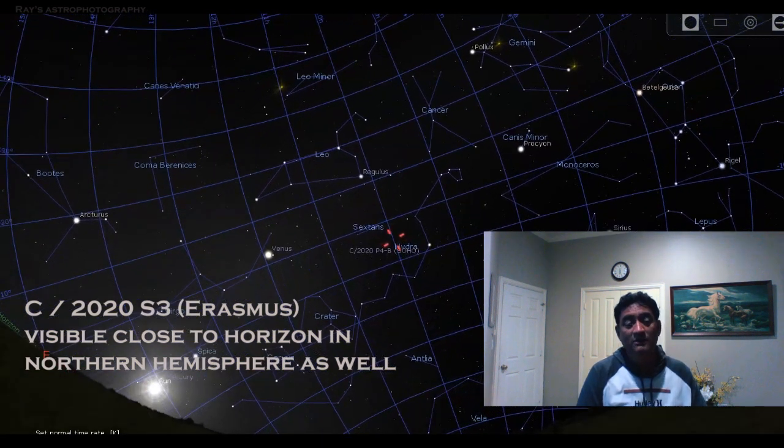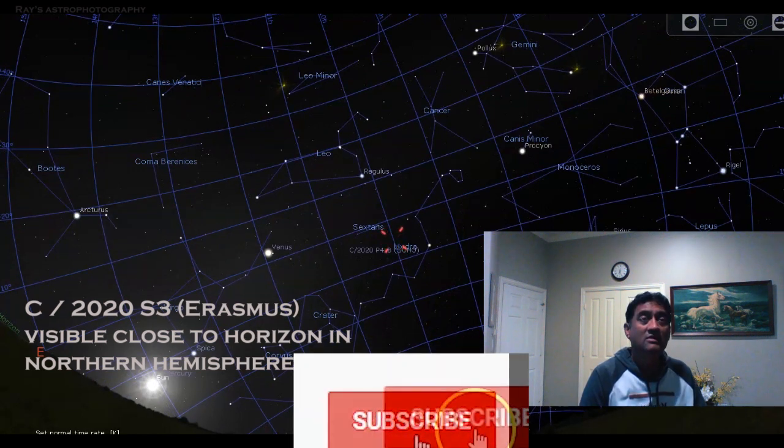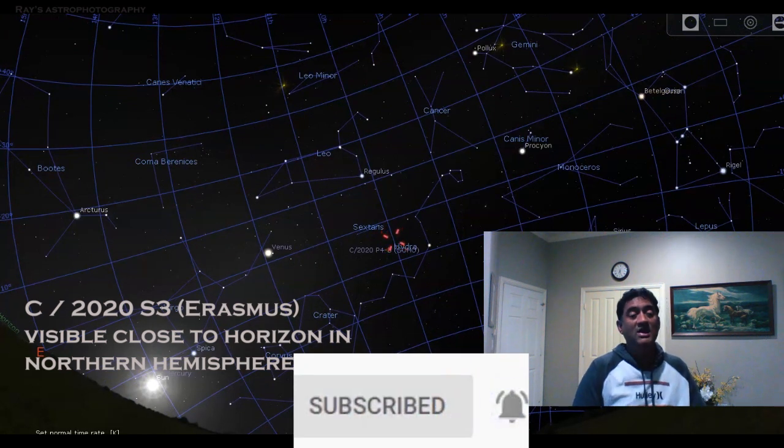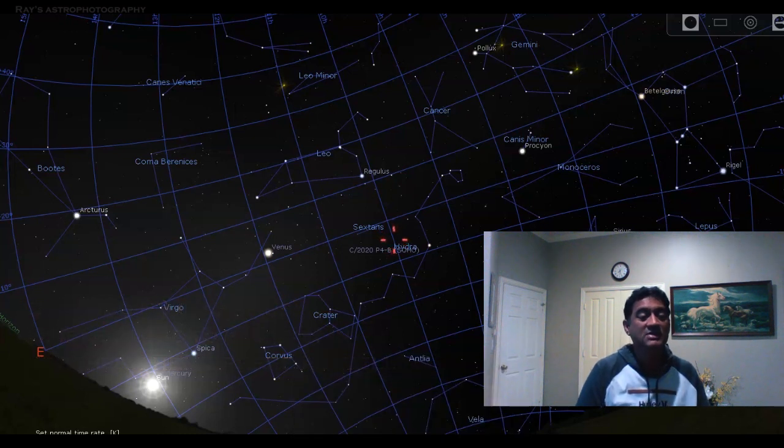Thank you all for watching my channel. If you are interested in astronomy videos, deep space objects, pictures, and more tutorials, please feel free to subscribe to my channel. Thanks for watching.